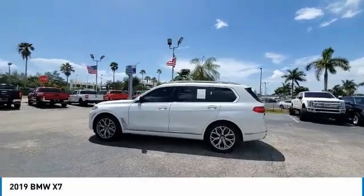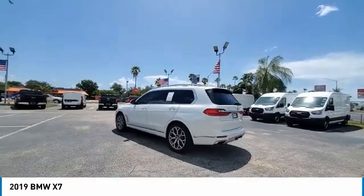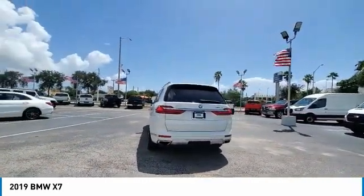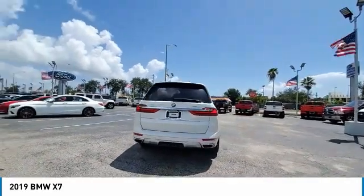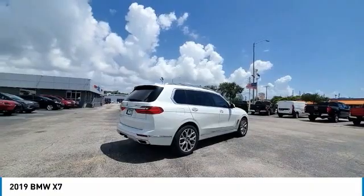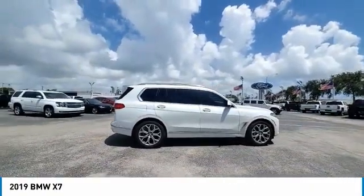Stop by and take a look at the 2019 X7. The BMW X7 is sure to excite those looking for a full-size BMW SUV. Third-row seating, coupled with the latest technology and upscale interior features, make this a must-see for anyone looking for a luxury SUV vehicle.